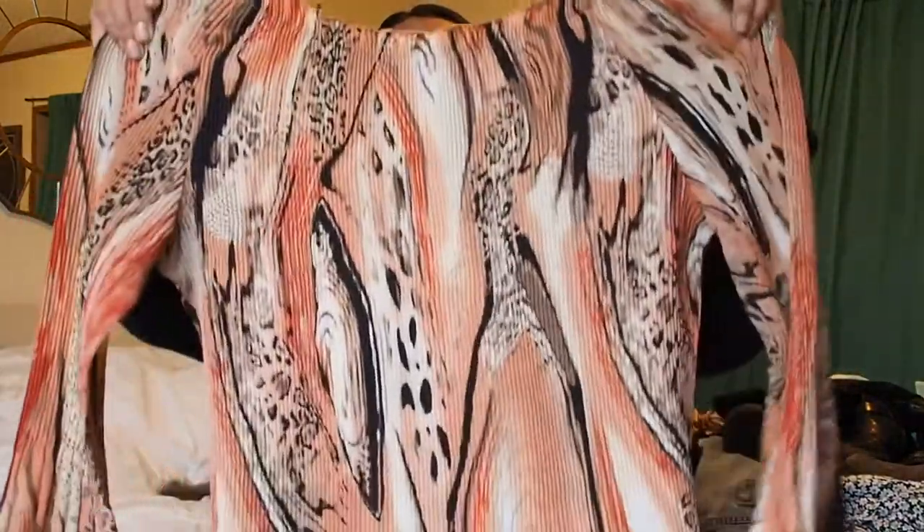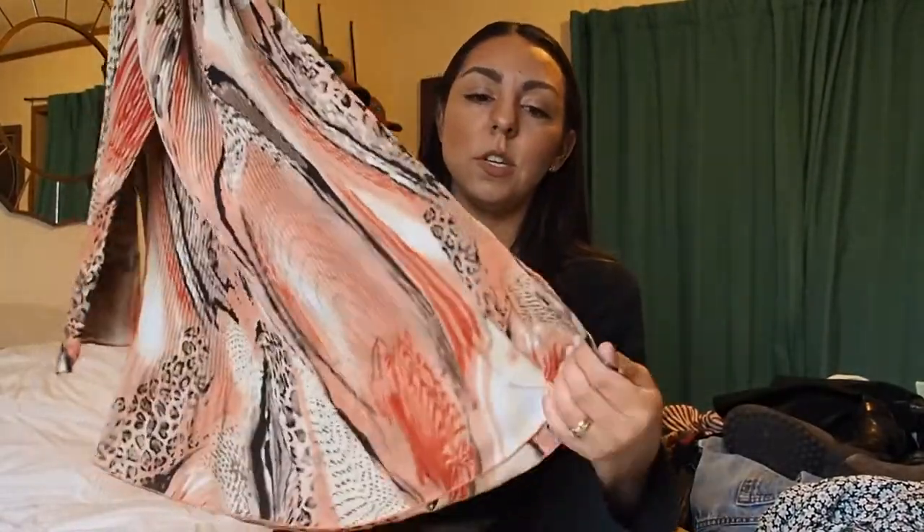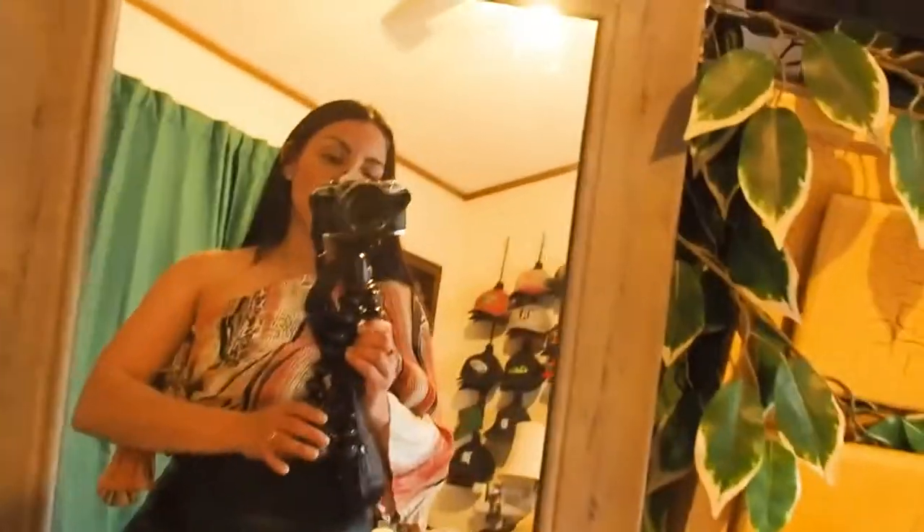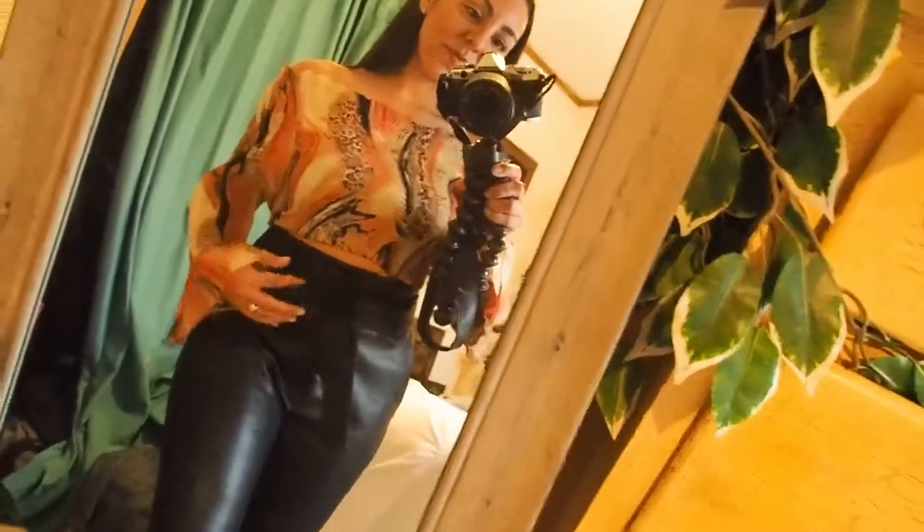This was another dollar find — it's a super stretchy, kind of sheer top. I saw it and I wasn't sure how it would fit, but it has this stretchy gathered detail with a really cute ruffled trim along the neckline. I figured there was something I could do with this to make it cute, and I'll show you guys how I styled it.